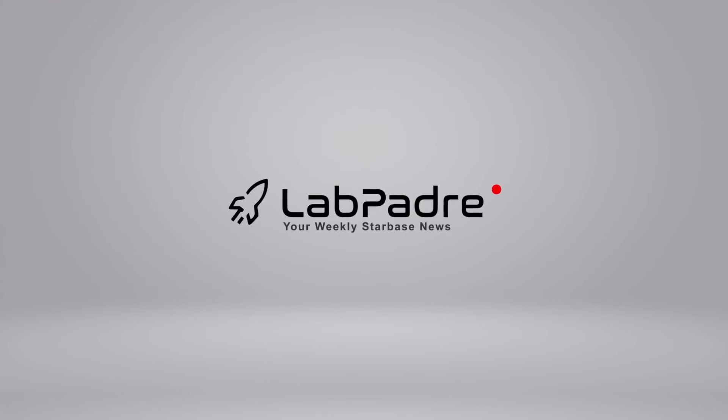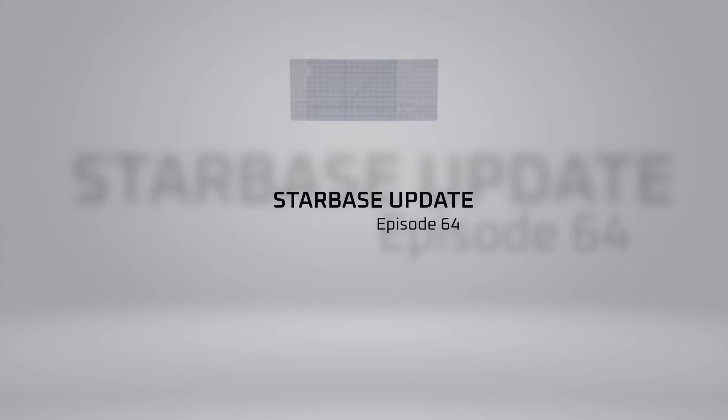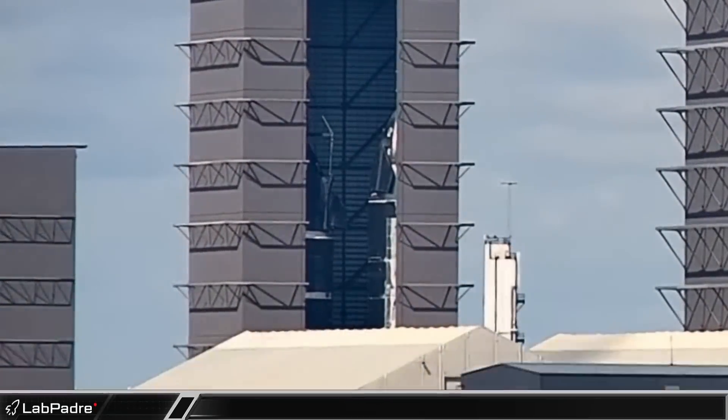Welcome back and thanks for tuning in to episode 64 of LabPadre's SpaceX and Starbase Weekly Updates. Things are really happening fast around here, so let's dig in.